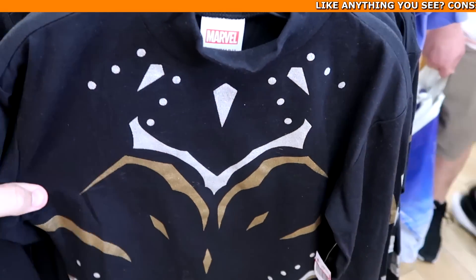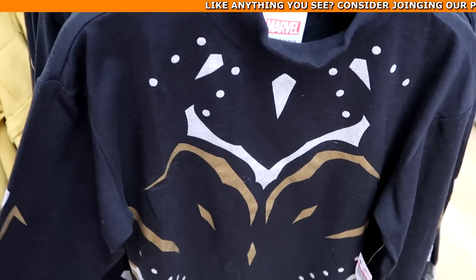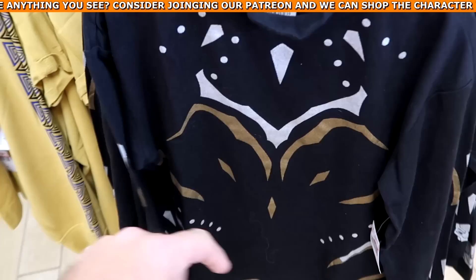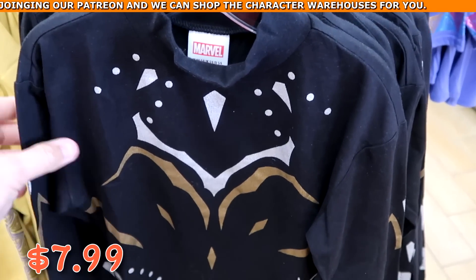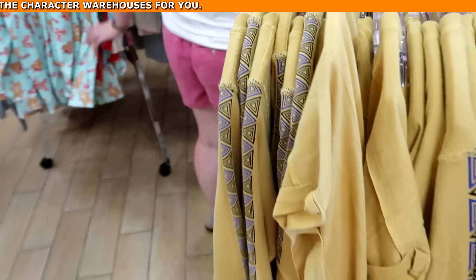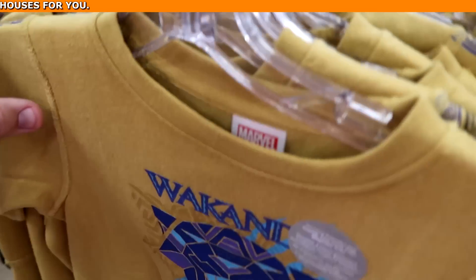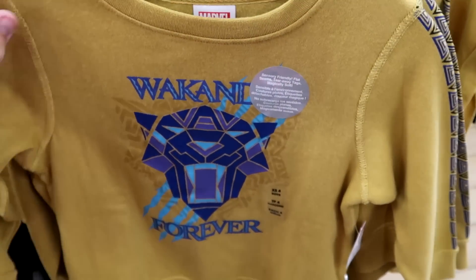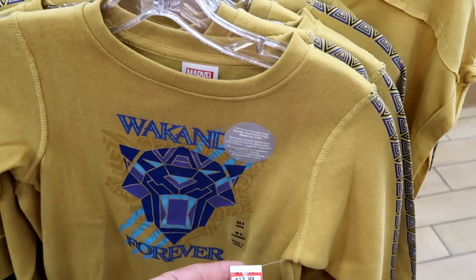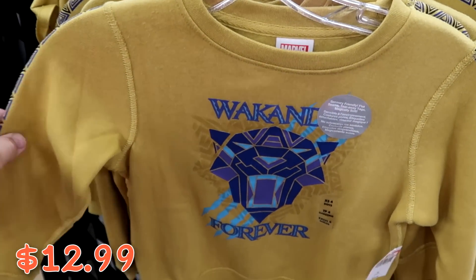Up front there's a Black Panther long sleeve shirt for kids — Black Panther's mask on either sleeve — at $7.99 from $30. Also a sensory friendly pullover that says 'Wakanda Forever' with a nice design on the sleeve at $12.99 from $35.